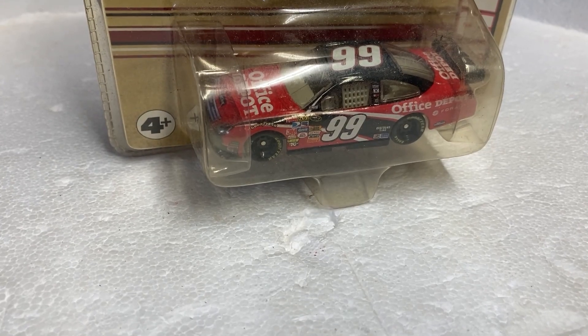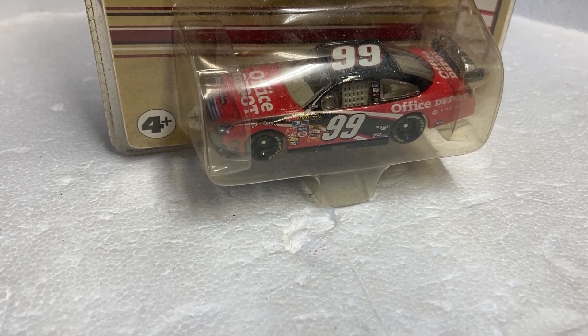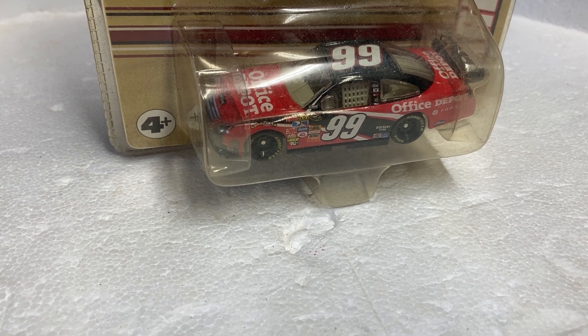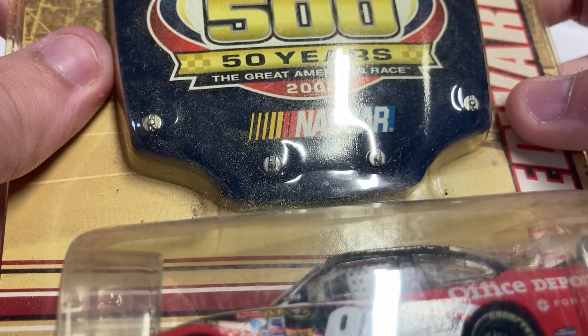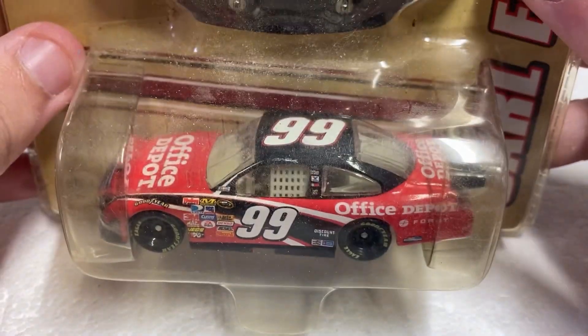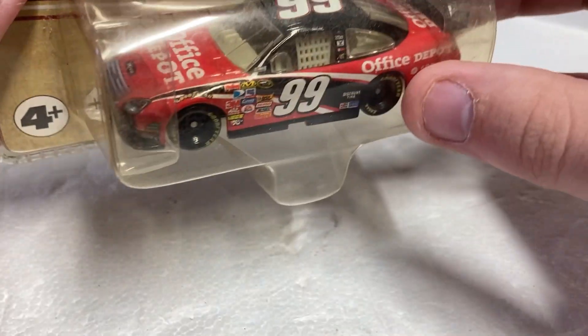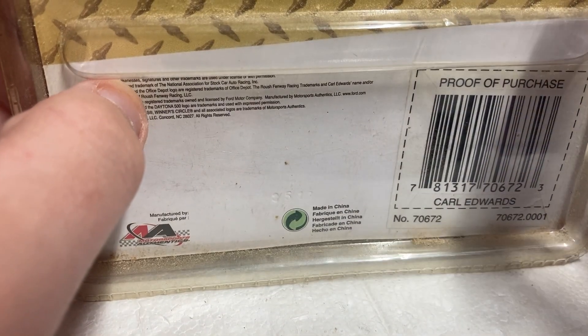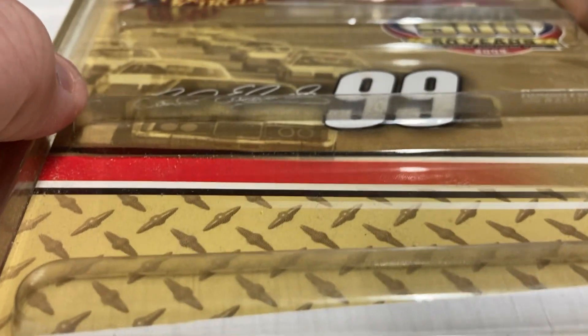What's going on, NASCAR fans and diecast fans! I am back with another diecast review. This is the 99 Carl Edwards 2008 Daytona 500 anniversary car — beautiful number 99 car. I got it for seven dollars at a flea market. I think that was a good price.